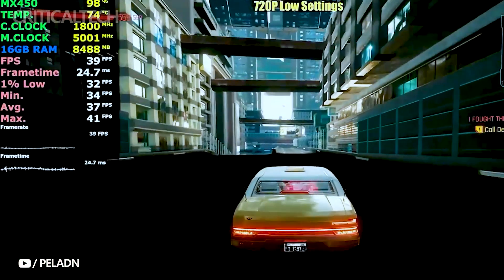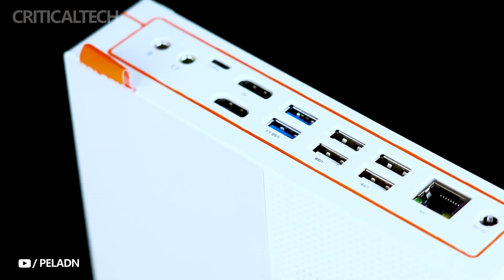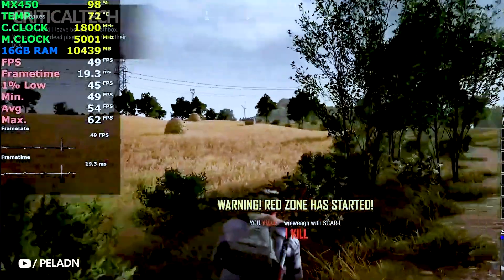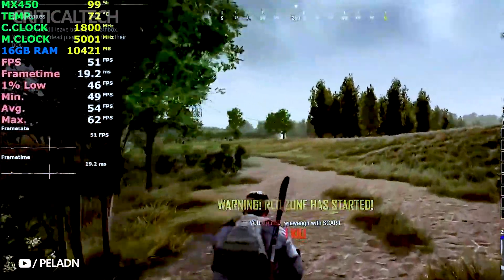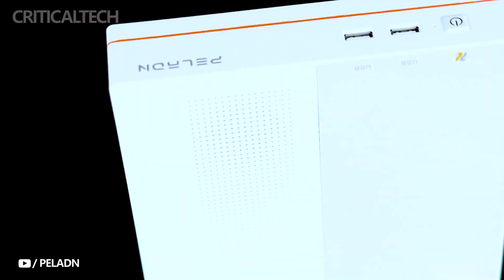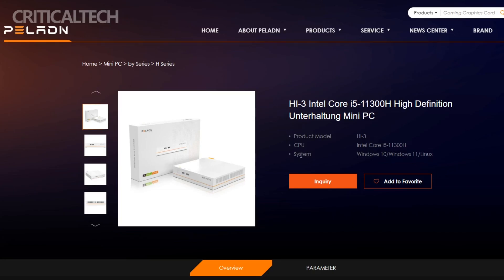The Pelland Hi3 is developed to cater to a wide range of computing needs, offering an impressive array of features that will surely catch the eye of tech enthusiasts and professionals alike. At the heart of the Hi3 Mini PC lies an Intel Core i5-11300H processor, boasting four cores and eight threads. This processing power ensures that the Hi3 can handle a variety of tasks, from everyday productivity to entertainment, and even some light gaming.